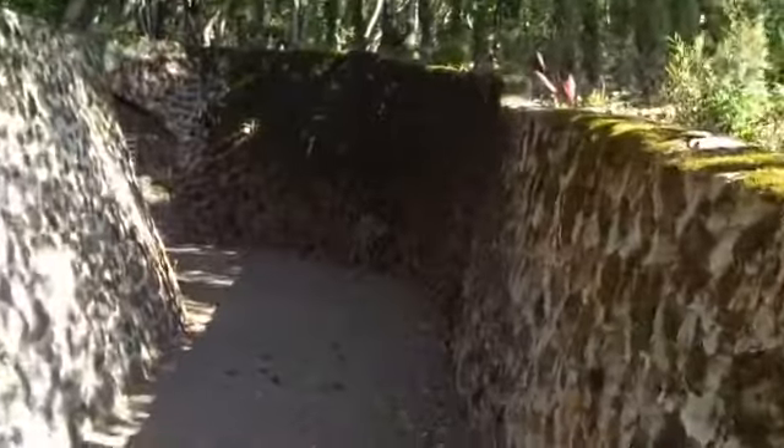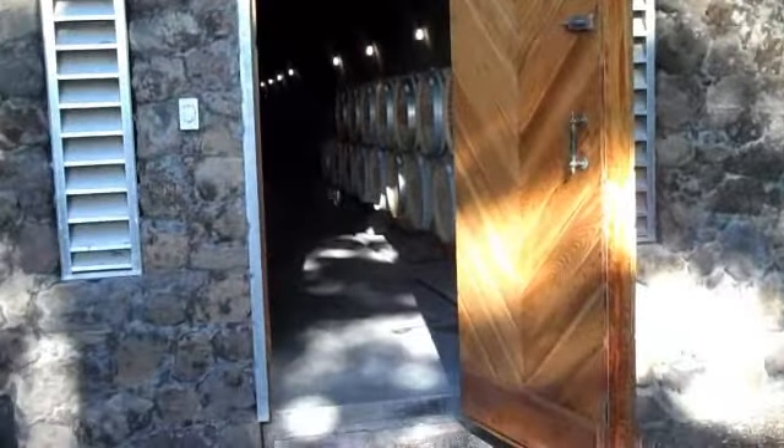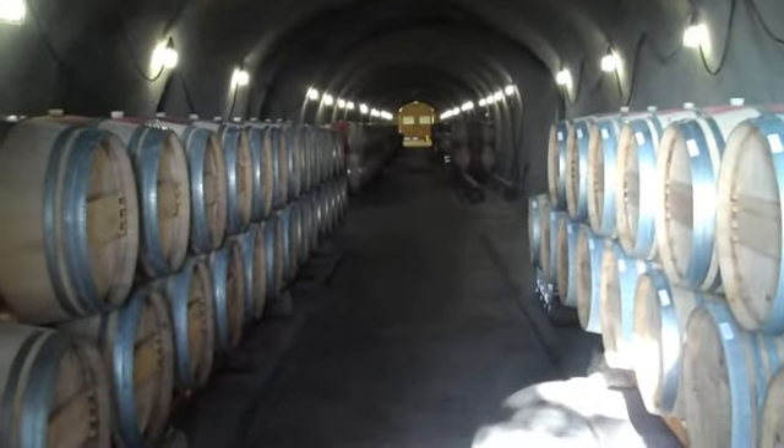Now we're going to the cave. Here's a little zigzag path into the cave, which should be a lot of fun. So we're going into the cave, and wow, it just goes on and on and on. It feels like you're in a sci-fi movie, a James Bond kind of thing. You're entering into a new depth.